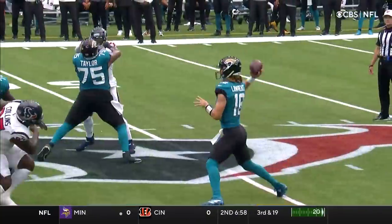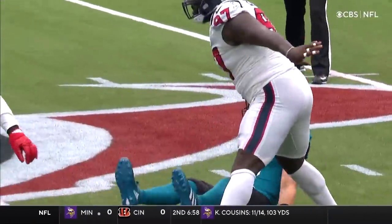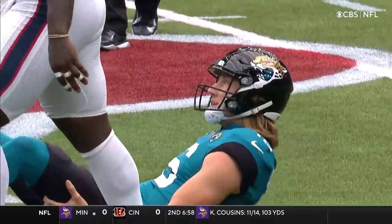He comes in late and you just can't club the quarterback.